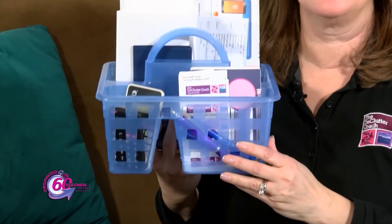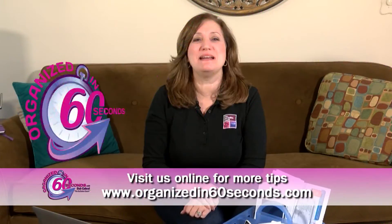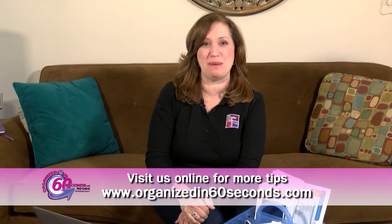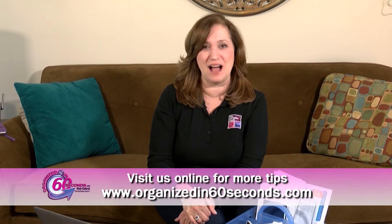When everything you need is in one easy-to-access place, it makes bill paying a breeze. That's my tip for today. For more tips and information about the products we feature, please visit our website, Organizedin60seconds.com.